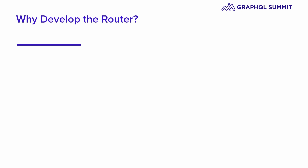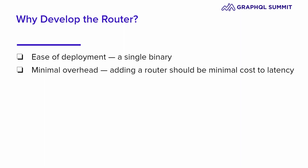So why develop the router? We wanted a more approachable path to getting a deployment up and running. A simple binary has lower cognitive overhead than picking and maintaining a Node.js version and all of its dependencies. We wanted to have minimal overhead, so embracing a modular, federated architecture should have minimal impact on your existing hard-earned latencies. We've seen the JavaScript gateway work well for a lot of use cases, but we wanted to have maximum control over system resources by using a lower-level system language.